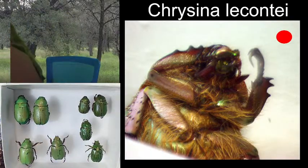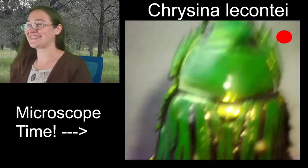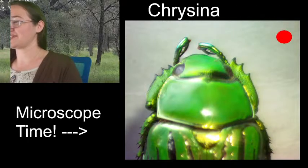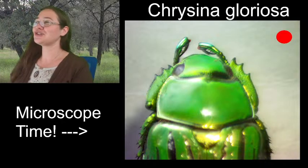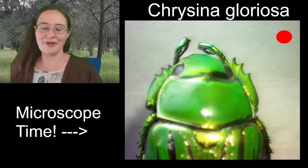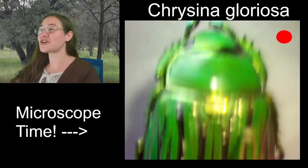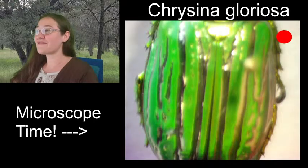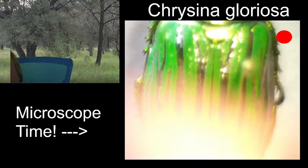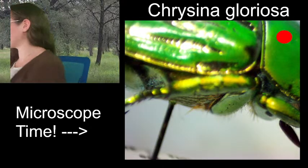Last but definitely not least: this is Chrysina gloriosa — the glorious jewel scarab. This beetle is gorgeous — when it flies, everybody gets excited. They are metallic green with metallic silver stripes that are very, very bright, almost exactly silver, and they have beautiful metallic green legs. Just overall a beautiful, glorious beetle.